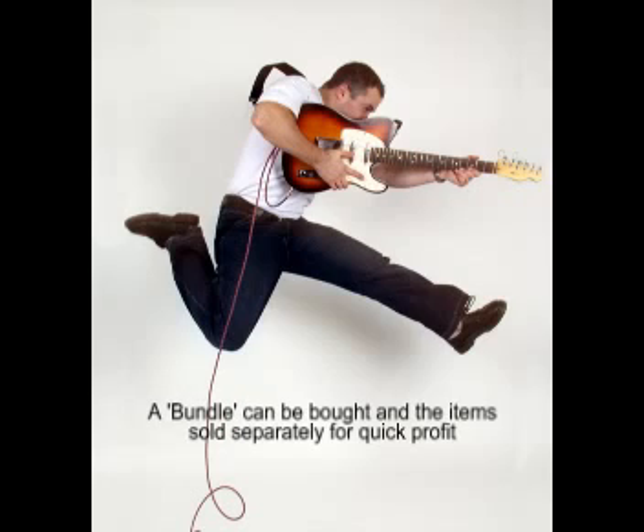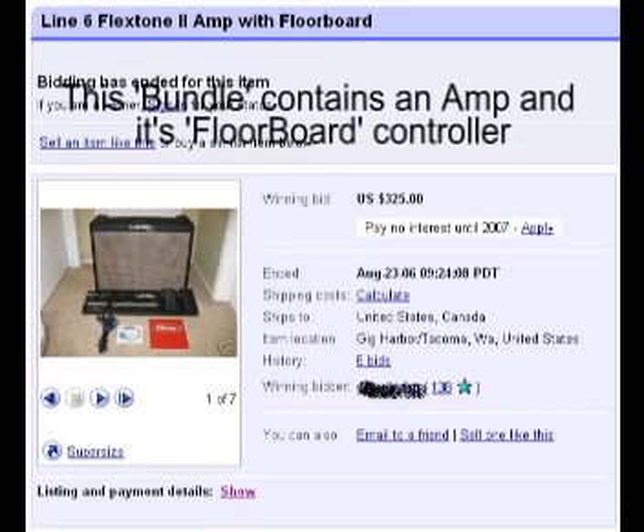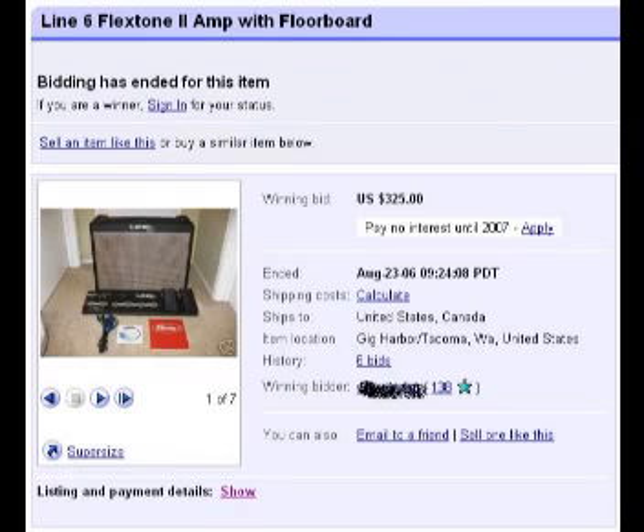I want to use the example of a Line 6 Flextone amp that is listed here with a floorboard controller. It's one of the new generation of digital amps, and the floorboard controller is an optional extra for it. Very often you find these amps listed with the controllers combined in one listing.